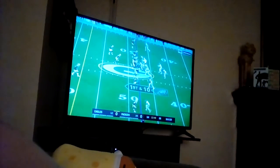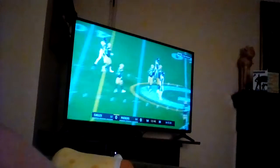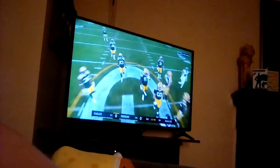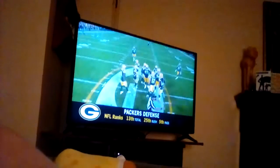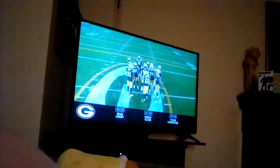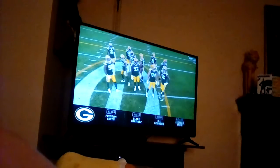Howard stays in there. The action pass is high and incomplete. Listen to this defense for the Green Bay Packers — they are overall 13th ranked, but they are getting sacks and takeaways, and that is the name of the game. So far they lead the league with eight takeaways.